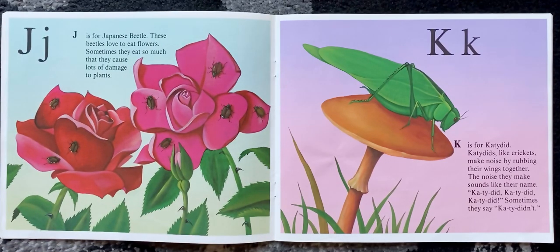J is for Japanese beetle. These beetles love to eat flowers. Sometimes they eat so much that they cause lots of damage to plants.